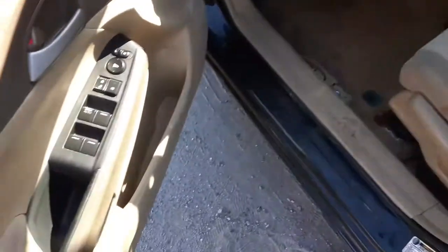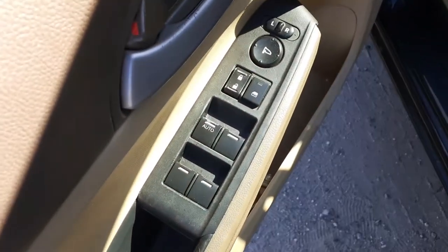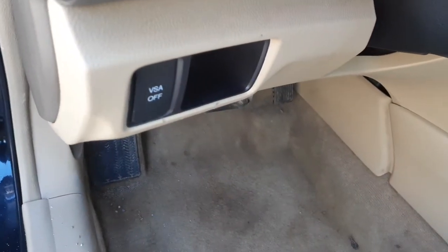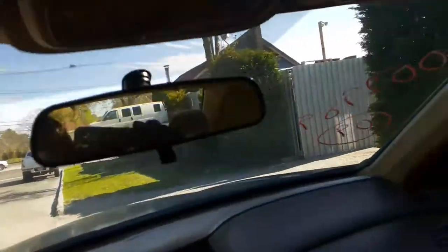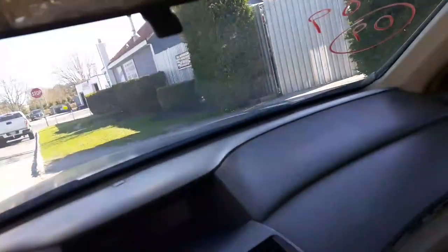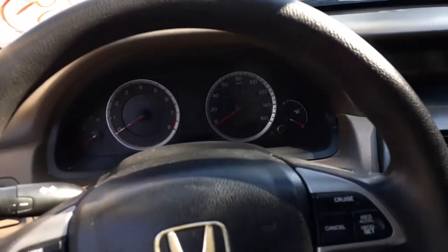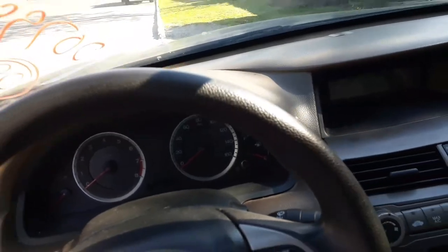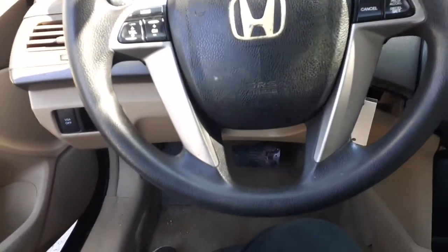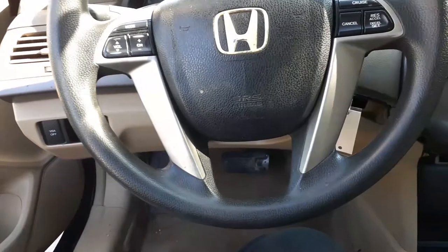Rear seats are junk, front seats are junk. You do got manual seat tracks, power window switches. It's got the VSA switch. Column's in. No radio coming with this vehicle. The visors are no good, they're dropping. Mirror's no good. Do got a cluster with 169,000 on it — I believe it was 169,583. You do got a black steering column: tilt, cruise, delay, tele, radio controls.